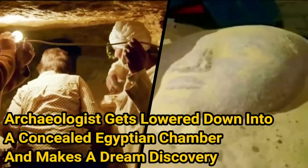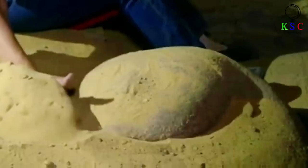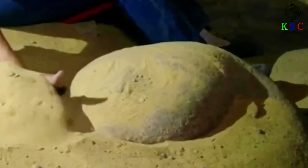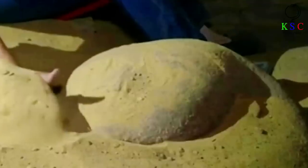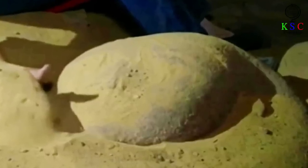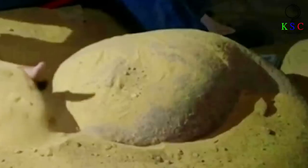An archaeologist gets lowered down into a concealed Egyptian chamber and makes a dream discovery. The sarcophagus these experts have come across is something to behold. It's adorned with lines and shapes etched all over its surfaces. Whoever was laid to rest here was clearly someone of great importance — not just anybody gets a burial as elaborate as this one.